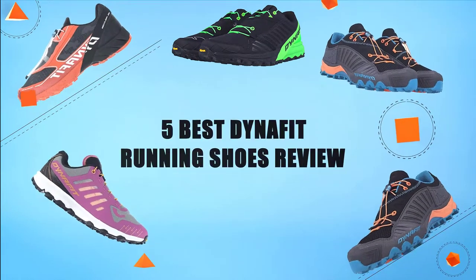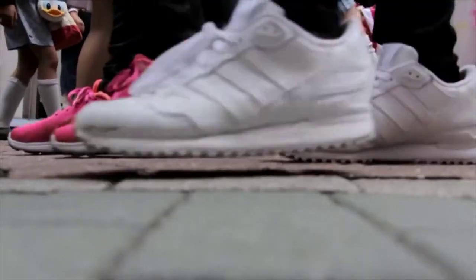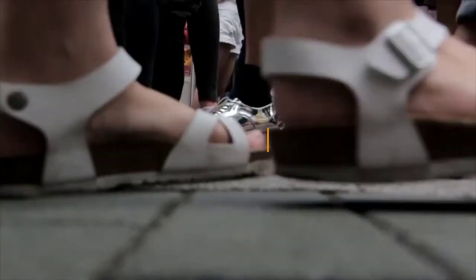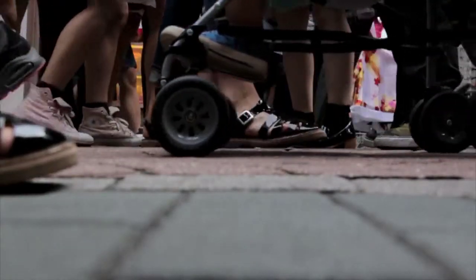Hello guys! In today's video, we are going to present to you the top 5 Dynafit running shoes available on the market. We made this list based on personal preference and sorted it based on their prices, quality, durability and reputation of the manufacturers. Check out the description to find out their prices and more information. So without further ado, let's get started.